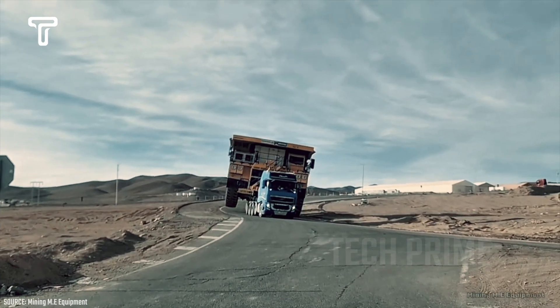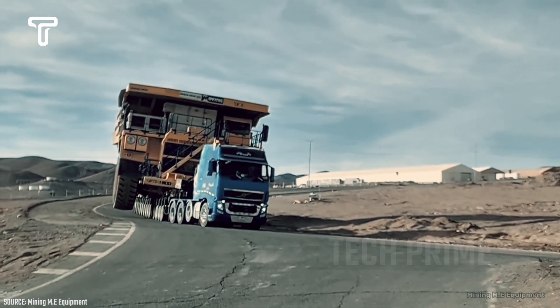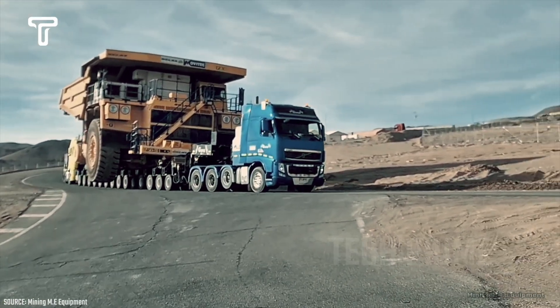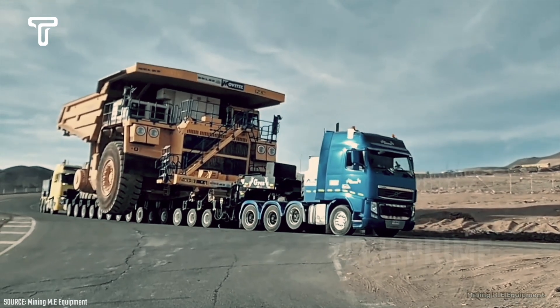It is truly nerve-wracking to see this small truck working hard to carry a dump truck on a sloping road, causing the truck to tilt a few degrees. The most frightening part is its weight — a dump truck of this size surely weighs hundreds of tons.